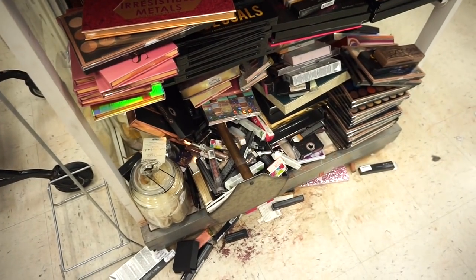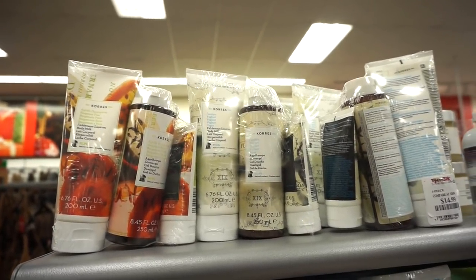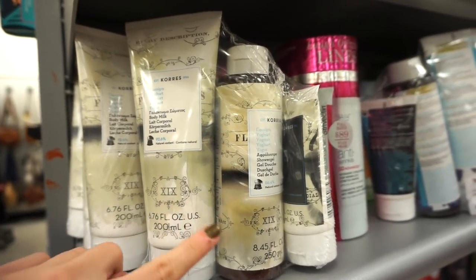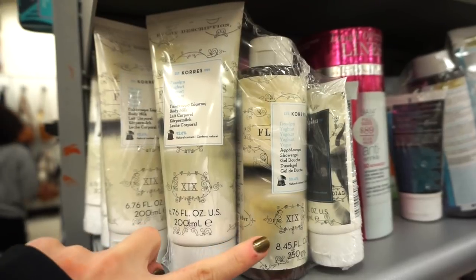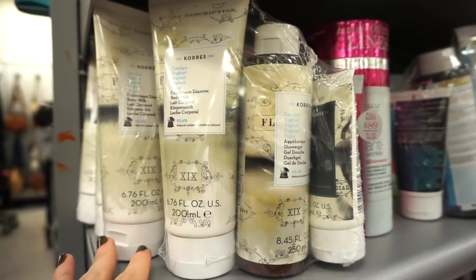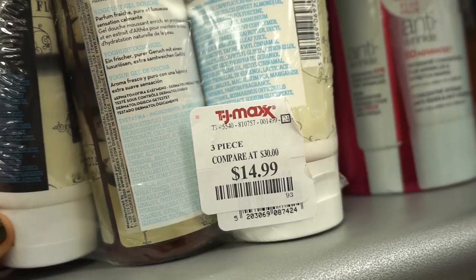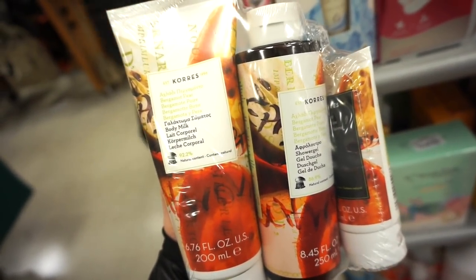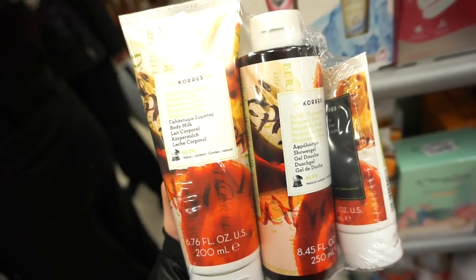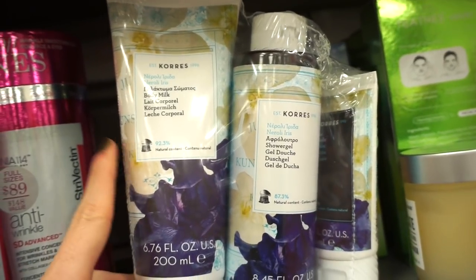Oh my gosh — TJ is on another level. It hurts my heart when I see broken makeup on the floor. How cute are these kits from Korres! We're finding a ton of their products this week. One kit has body milk at 6.76 fluid ounces, body wash at 8.45 fluid ounces, and hand cream — perfect gift for $14.99. We also have another kit in Bergamot Pear, one of my favorite scents — so refreshing and sweet without being overpowering. Same products: body milk, body wash, hand cream.